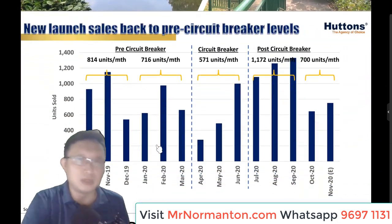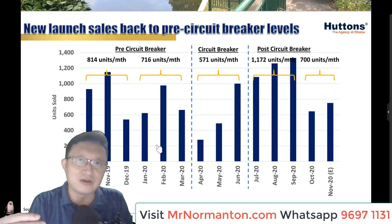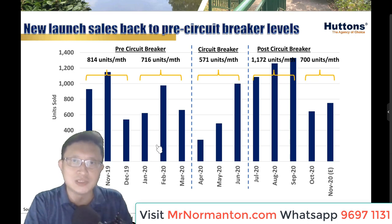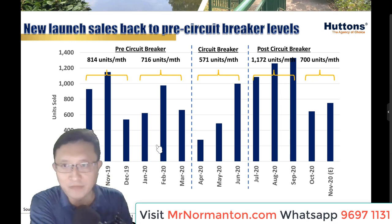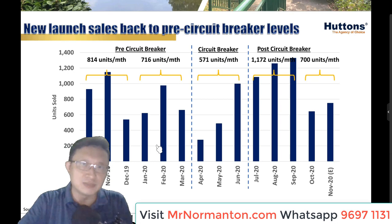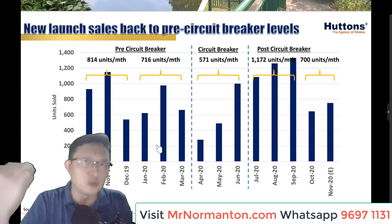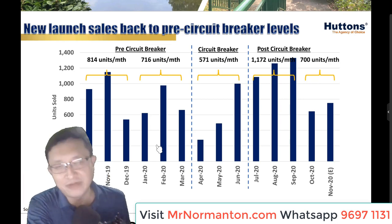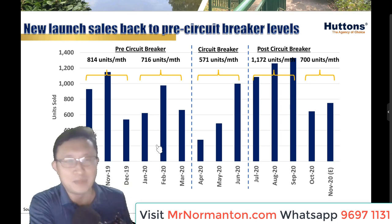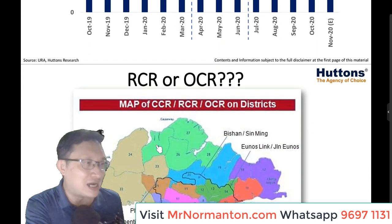Here are some sales figures illustrating that sales are actually picking up — in fact, they have now reached a level above the pre-circuit breaker period. There is very strong momentum going forward. With the launch of Nomantan Park and other new launches coming up in Q1 2021, I believe the numbers will continue to pick up. Please do not wait — you are at that critical window of opportunity. We are in the RCR, still in the central region.